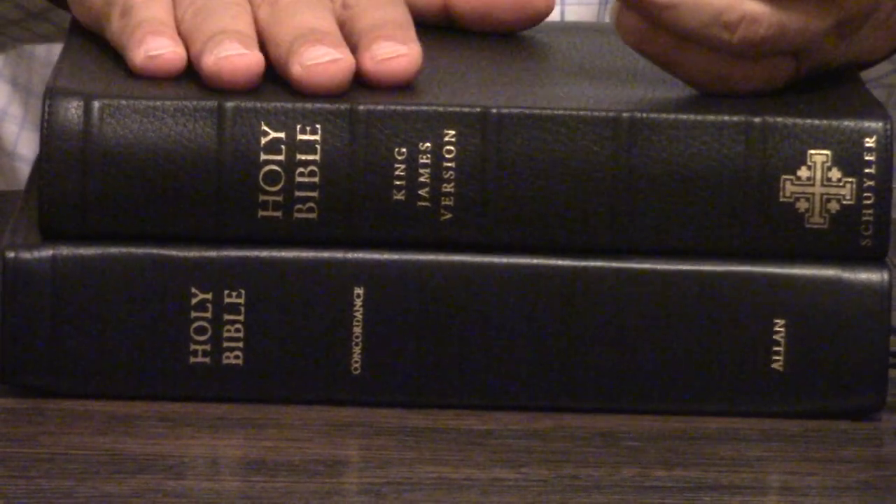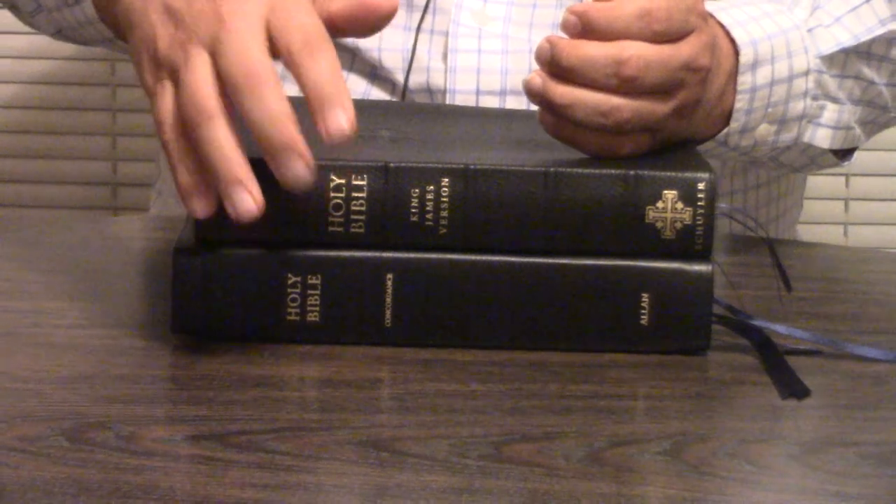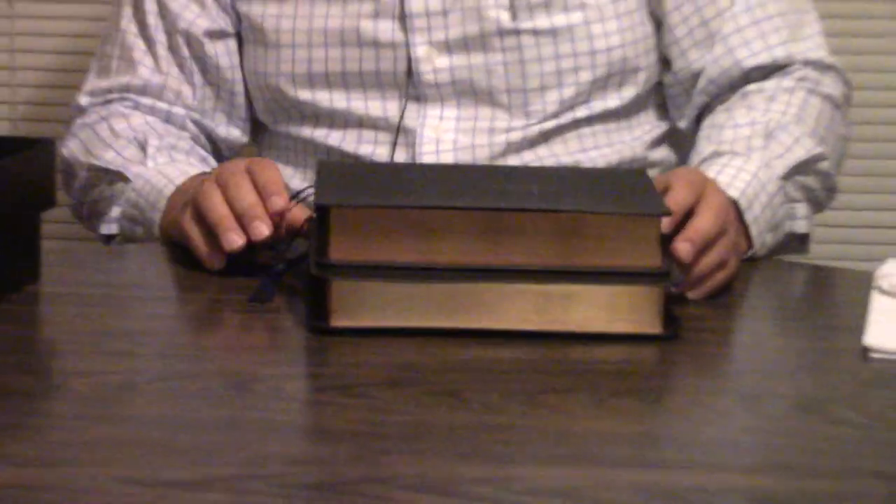They're both going to be printed by Youngblood in the Netherlands, which is printing some of the finest Bibles in the world. The Schuyler Canterbury is going to have raised book bands; this one is not. They're both going to have art gilt edging, which is red under gold.